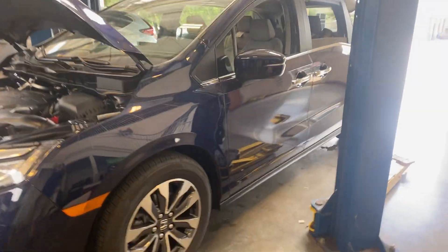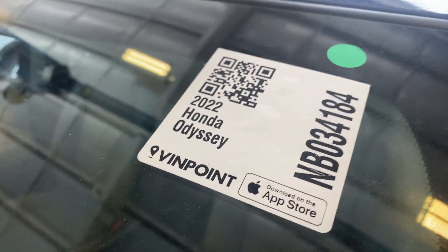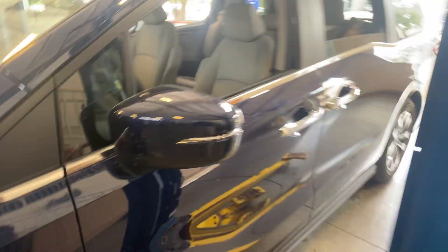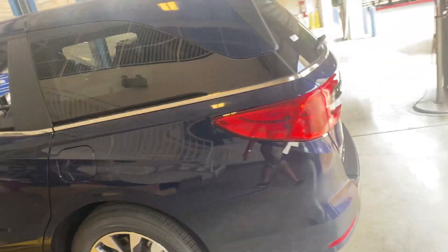Hello Mr. Fan, Brad at Howdy Honda. Here is the Obsidian Blue stock number 2022 EXL Odyssey that is getting inspected as we speak.